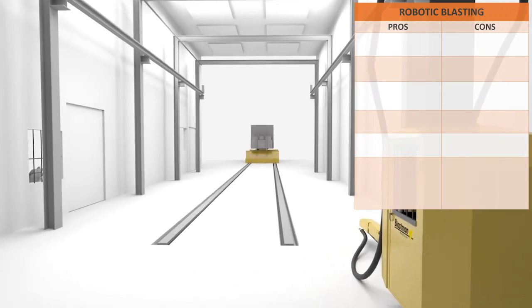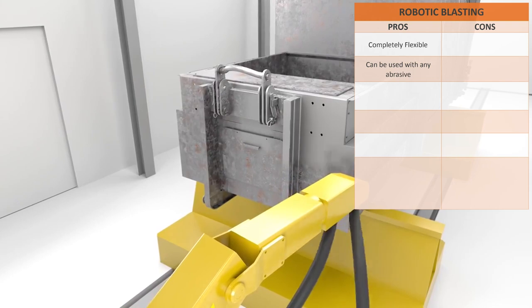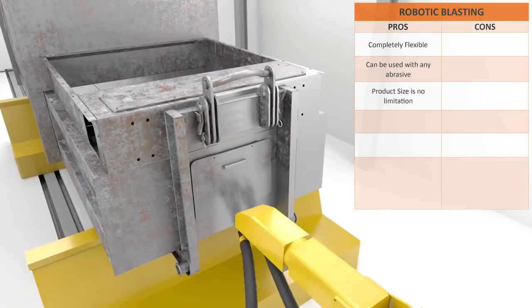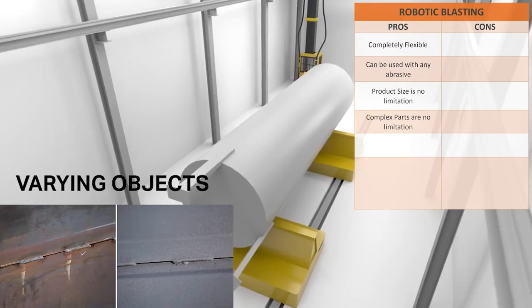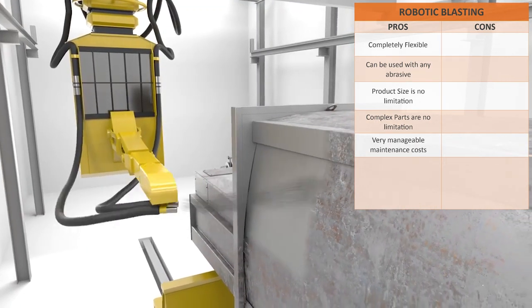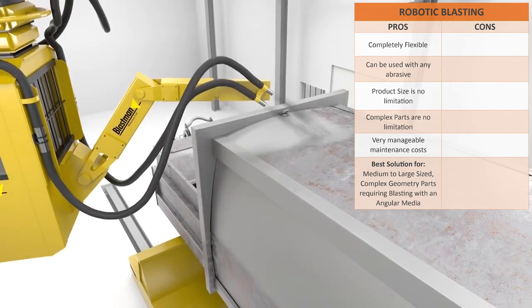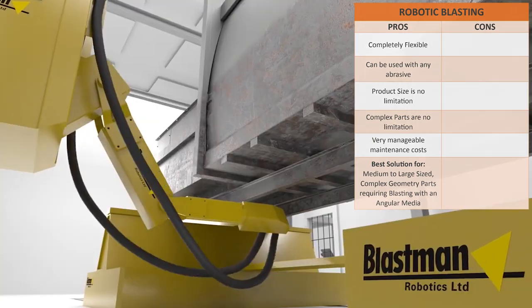The pros of a Blastman robotic machine: completely flexible, can be used with any style abrasive, and product size is no limitation. Complex parts are no limitation. Very manageable maintenance costs. In the end, they're the best solution for medium-to-large-sized complex geometry parts requiring blasting with an angular media.